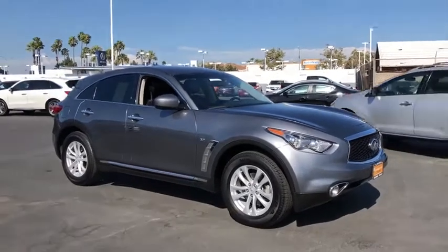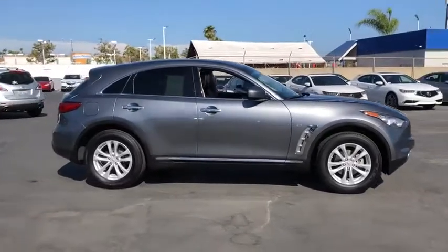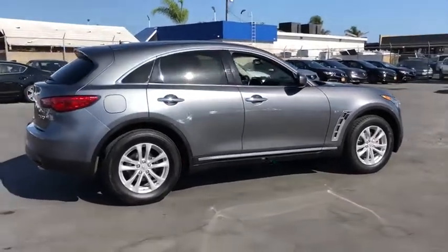The 2017 Infiniti QX70. The Infiniti QX70 offers the performance of a sports sedan with the convenience of a crossover SUV.